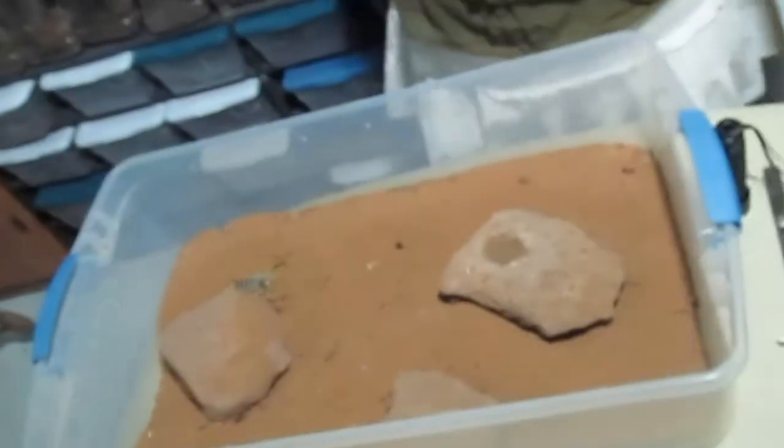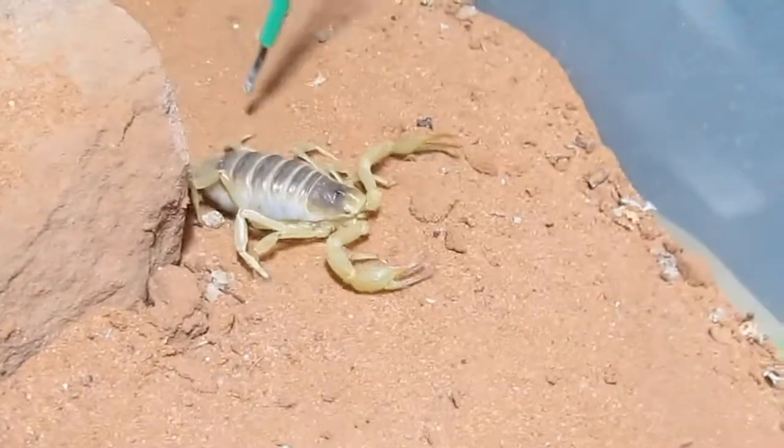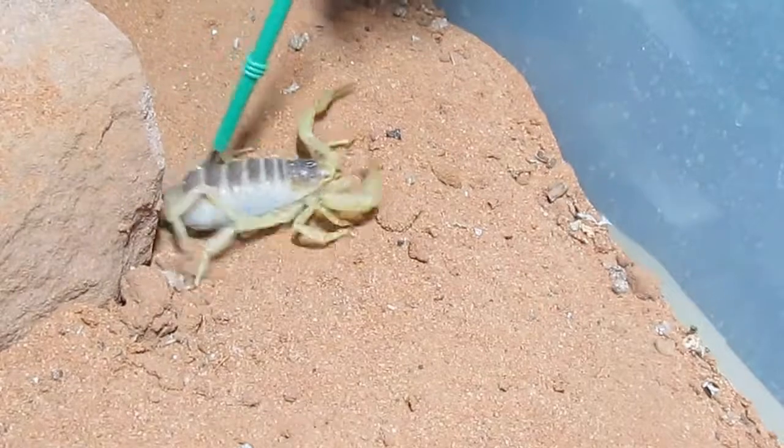Tonight I wanted to do a scorpion video, so I'm going to cover Hadrurus arizonensis, which is the desert hairy scorpion. This little beauty is one of the largest scorpions in North America. It's one of eight to nine species of Hadrurus in the U.S., and you can see how big and fat this one here is.